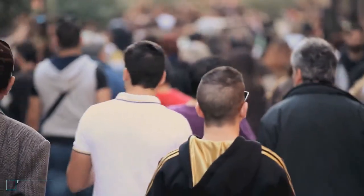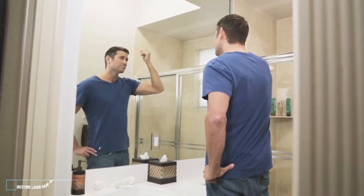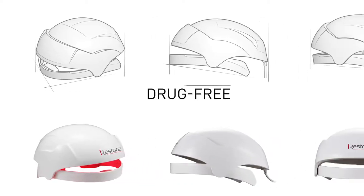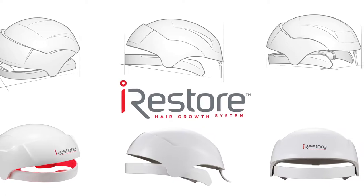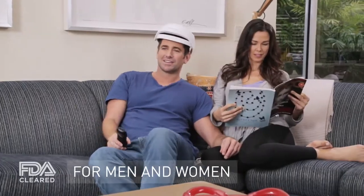Millions of people suffer from hair loss and don't have a reliable answer. Hair transplants are expensive and time-consuming, and medications can have adverse side effects. Fortunately, we've developed a drug-free and non-invasive solution: the iRestore laser hair growth system. iRestore is the new FDA cleared device to treat hair loss for both men and women. Our goal is to develop products that improve the quality of people's lives.